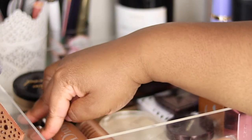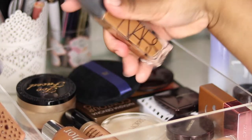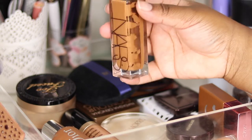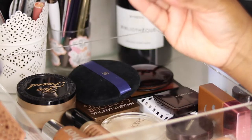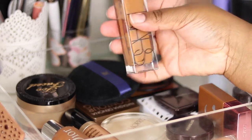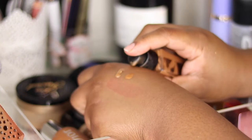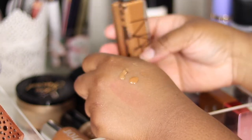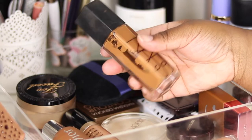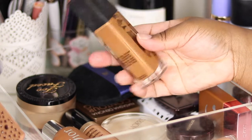Then I've got the NARS Natural Radiant foundation — absolutely love this, probably my favourite foundation. I've stopped using it for a little while because I noticed I was running out and I'm almost out. I stopped because I'm not ready to spend $70 buying another one just yet. It's in the shade Macau, quite busted up but well loved. The finish I get on my skin is amazing, I always get compliments on this.